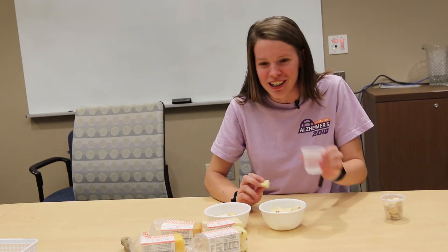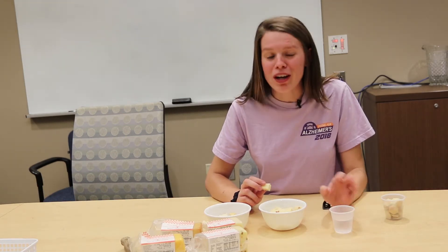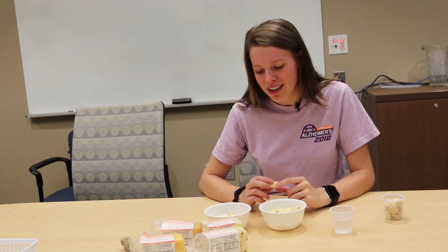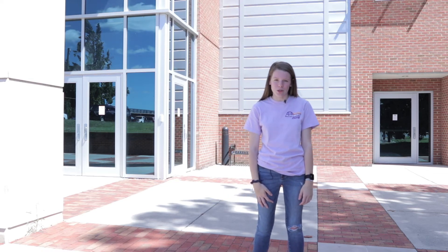Let me get some water. That is really good — 10 out of 10 would recommend it, even if you don't like spicy stuff. Just drink some water. That's it for all the cheese. Thank you guys so much for coming along with us. Check out our website for more information, or the Institute of Agriculture's website.